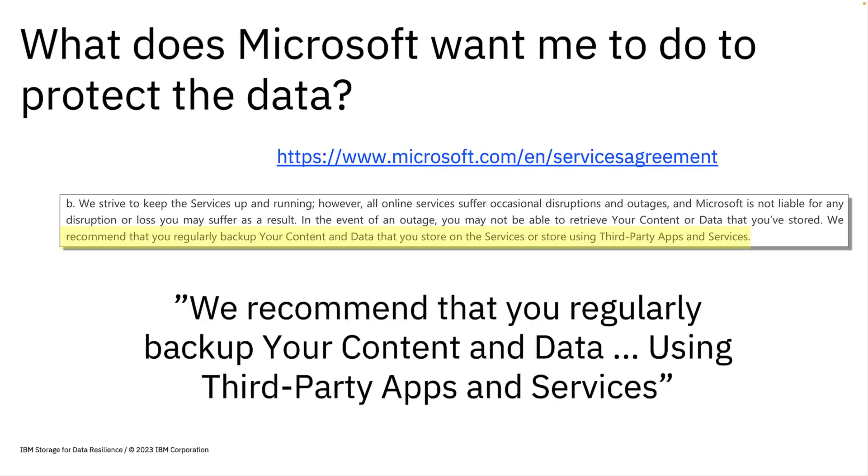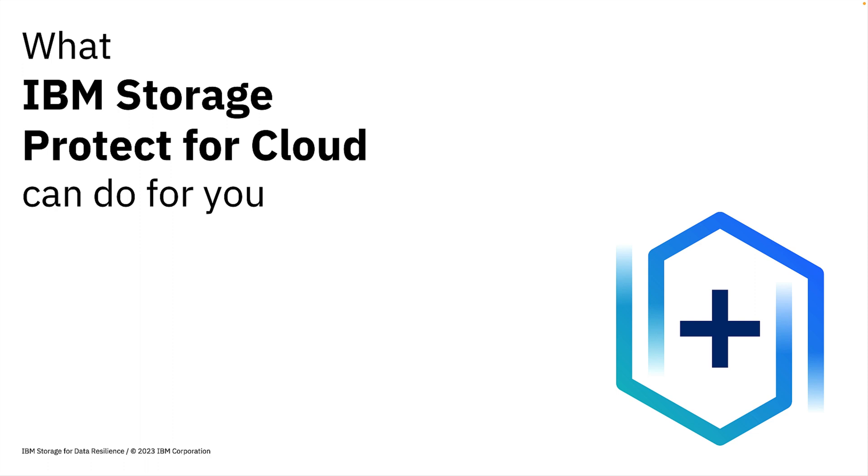Microsoft clearly states in their service agreements recommending users to use third-party backup solutions to protect their data. We've established the reasons to worry and the business challenges if you're not protecting your Azure data. That's why we offer Storage Protect for Cloud Azure.